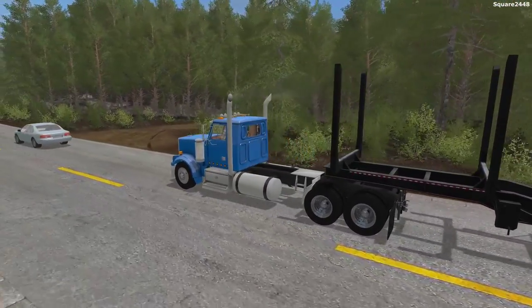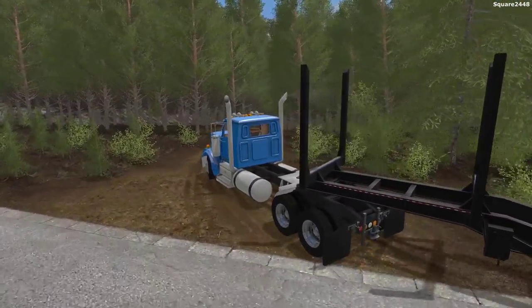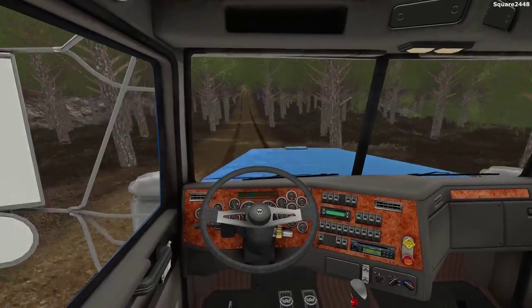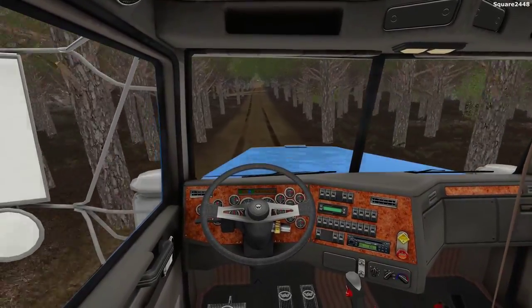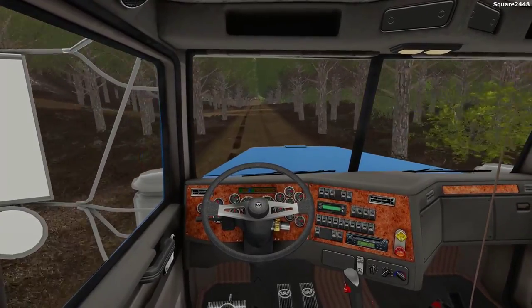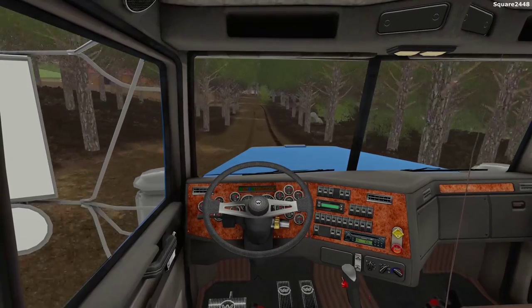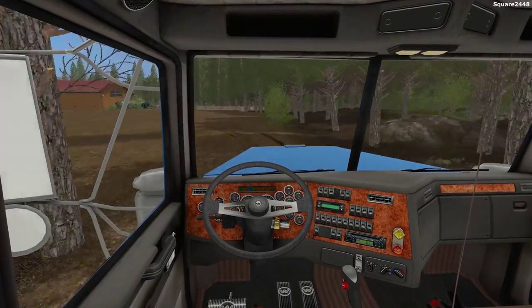This Western Star Day Cab — I did actually do a mod review on it quite a long time ago and I really do like this thing. It looks pretty epic texture-wise. Take a look at how narrow this road is — not too much room for mistakes on either side, especially when you are hauling pretty wide equipment.